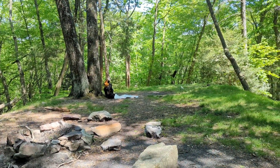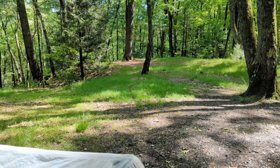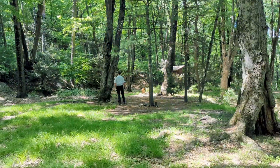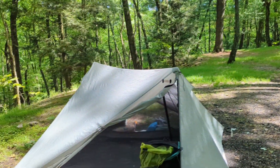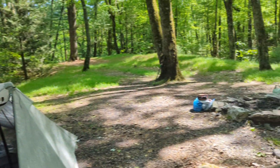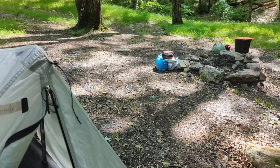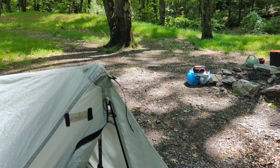Nice breeze. Pete decided we should be here by this site — there's a privy and he's looking for a bear hang. I'm setting up the tent. What I was reading in the Far Out app is that people eating food down by the shelter had ticks climbing on them while they were eating, so I'm not going down by the ruins. It's not worth the risk.